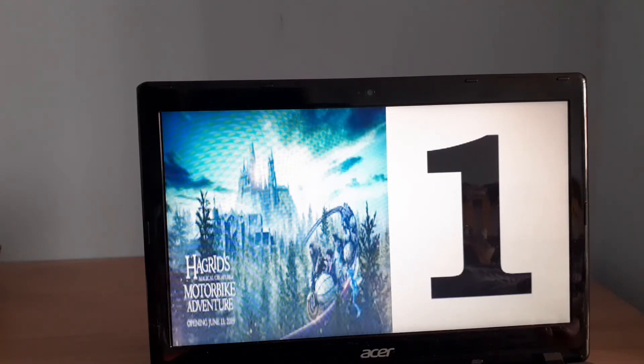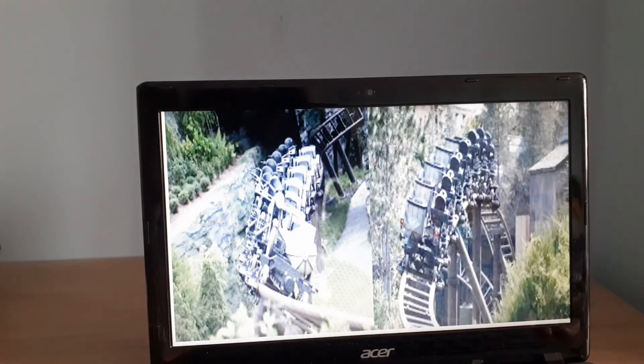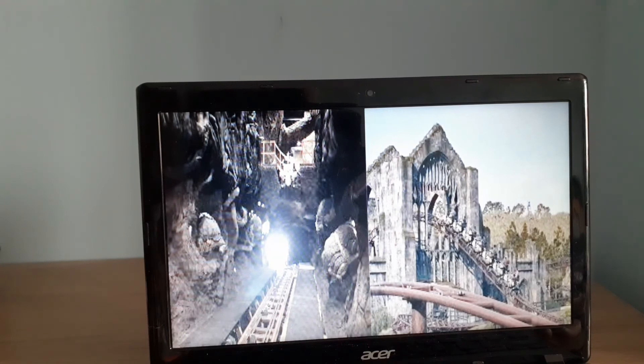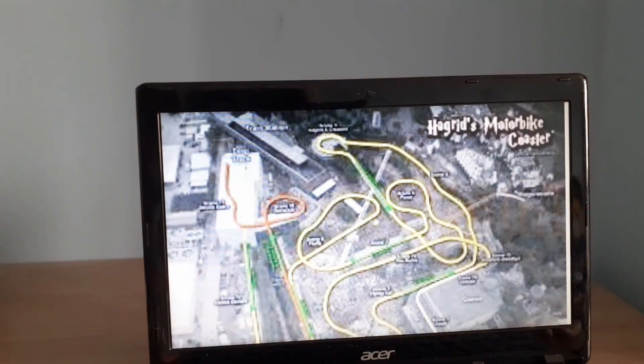The most expensive roller coaster is Hagrid's Magical Creatures Motorbike Adventure at Islands of Adventure, Universal. It's an Intamin ride that came into the park in 2019, costing $300 million. It features two of the biggest animatronics in the park — the unicorns at the end of the ride and Fluffy halfway through. The ride has onboard audio which is absolutely phenomenal. There's also a drop track element where you stop and then drop down, and the trains are phenomenal — one's a motorbike, one's a side carriage. You can definitely tell why it's so expensive.